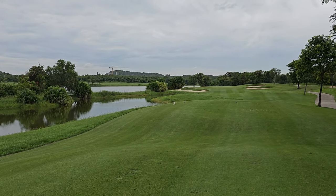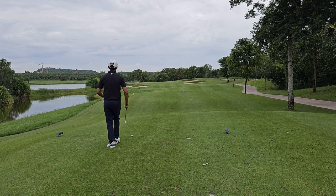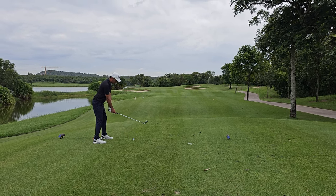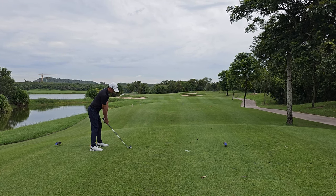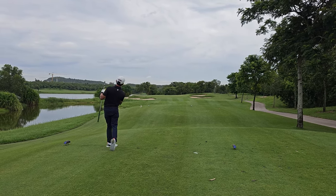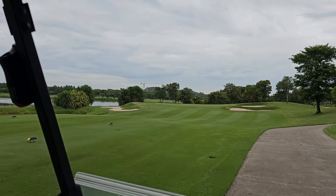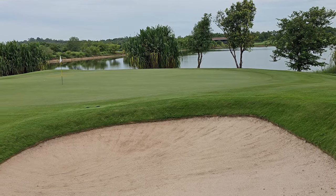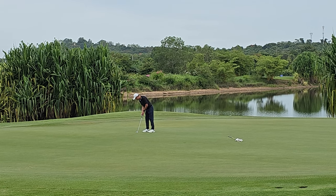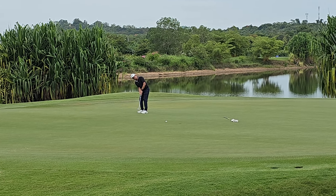This hole is the last par 3 for today — a bit long. It's a good one, beautiful. Another birdie putt — same, too soft.